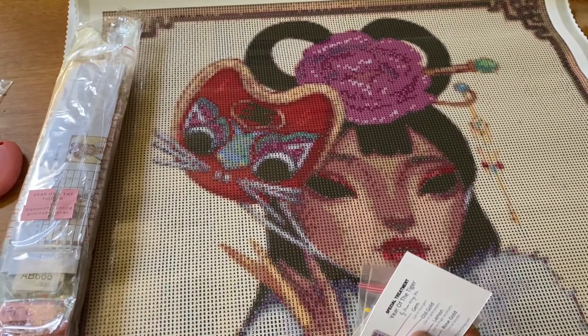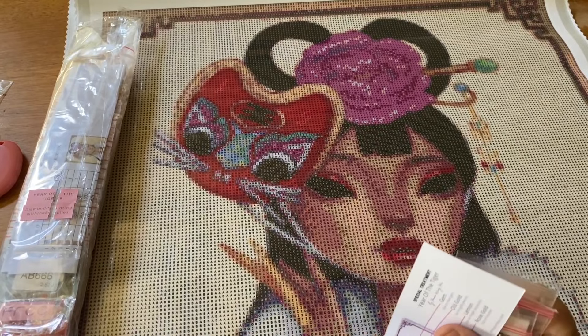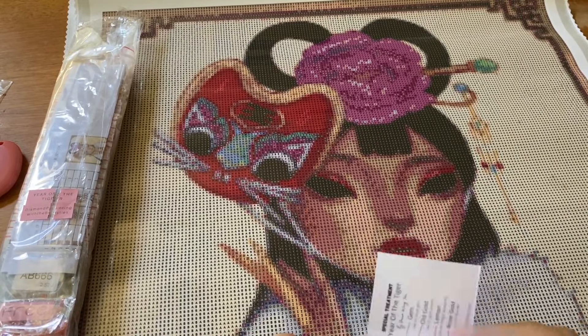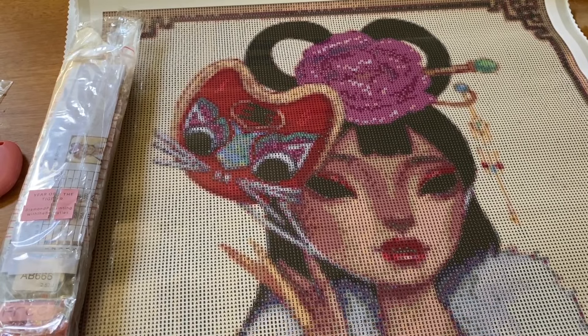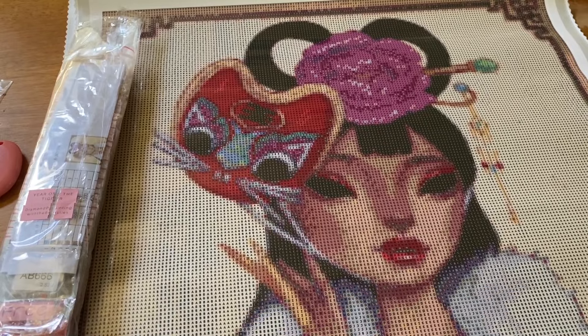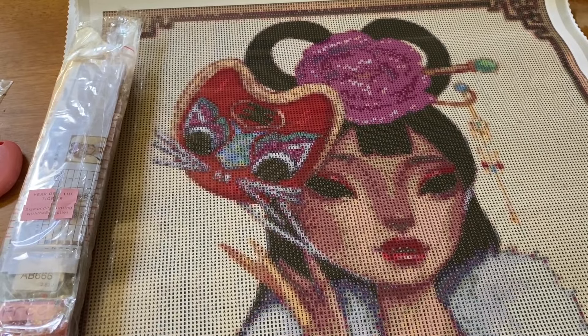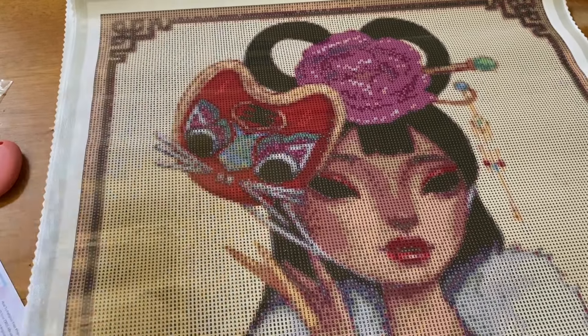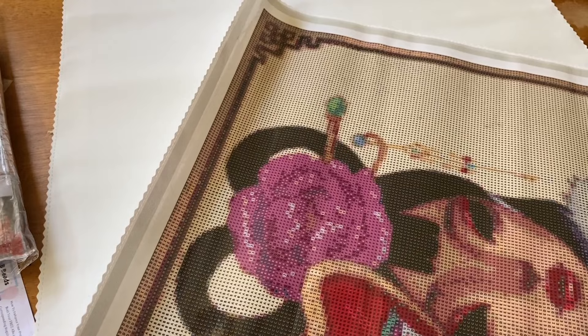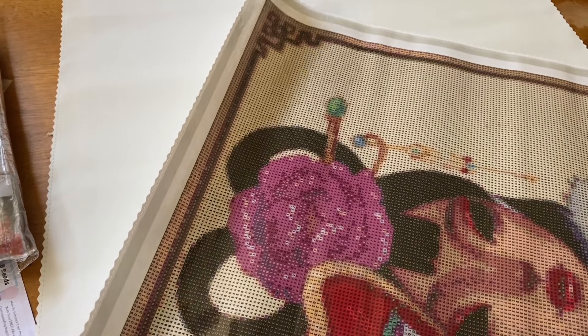I'm really really excited about that. Let's see where our AB goes — it's the letter N. Looking at the canvas, I think that would be — yep — right here. This almost entire tiger's mask is going to be all AB.